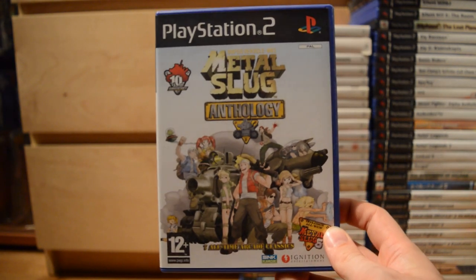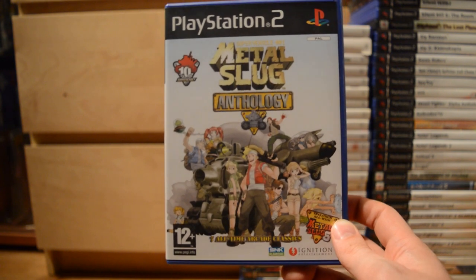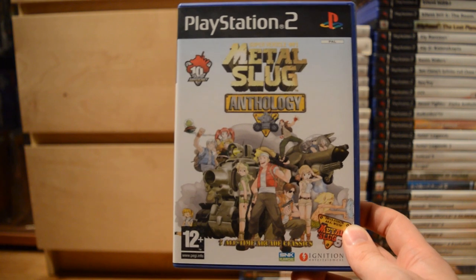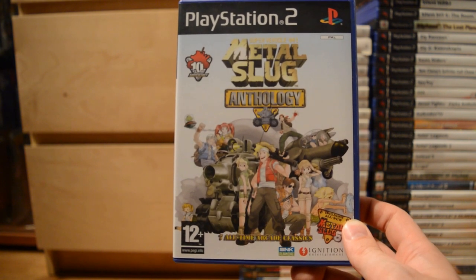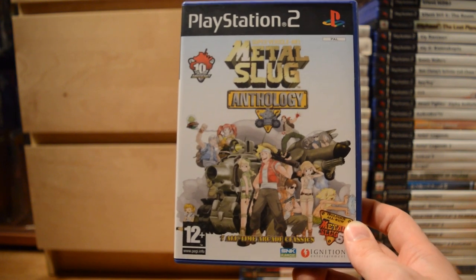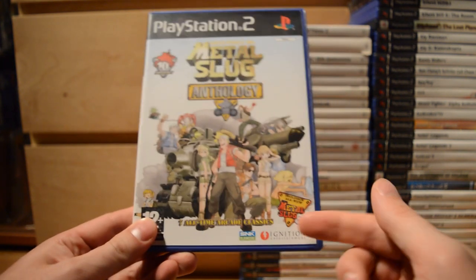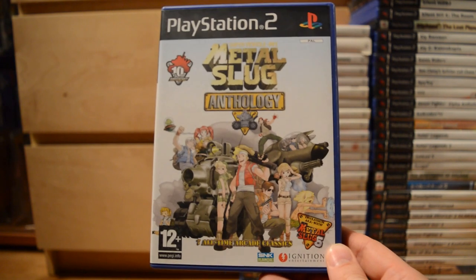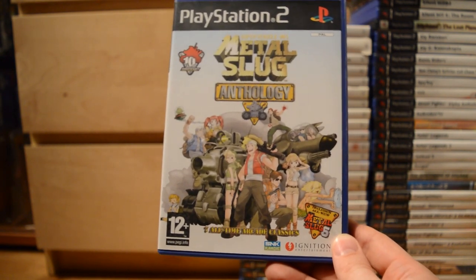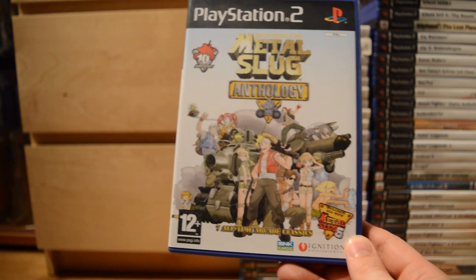Metal Slug Anthology — I love Metal Slug, one of my favorite game series of all time. Even though I have all the original games for the Neo Geo AES or MVS, I couldn't resist getting this Anthology as well. It does have Metal Slug 6, which wasn't a Neo Geo game — it was for the Atomiswave arcade board — so it was nice to finally play that.